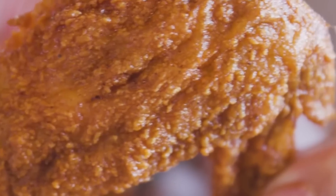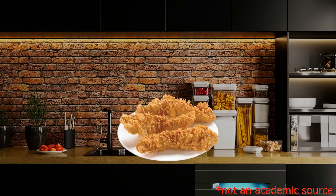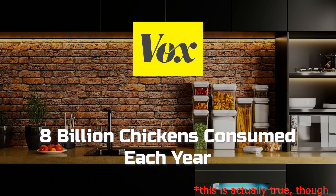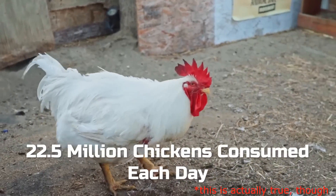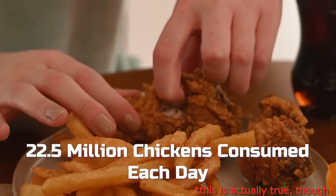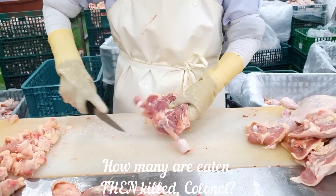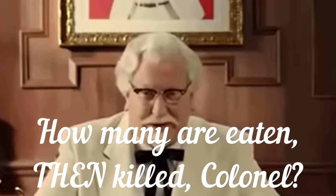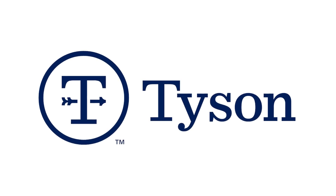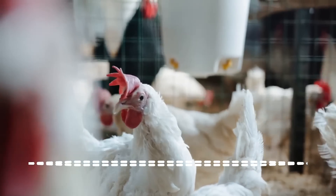Now we have to discuss the dark side of chicken tenders. According to the academically reputable source of Vox.com, approximately 8 billion chickens are killed and eaten in the United States every year. This averages 22.5 million chickens every single day, and that's the United States alone. It begs the question of how many are eaten then killed. We reached out to Tyson Foods for comment but they won't return my calls. What are they hiding? Why are they silent? Questions that need to be answered.